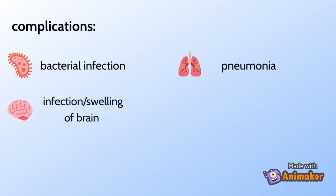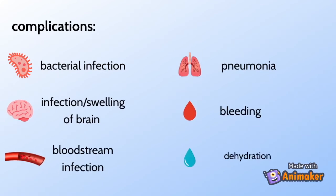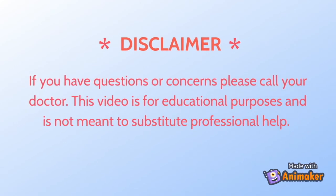Some other complications that can arise from chickenpox include bacterial infections of the skin and soft tissues in children, pneumonia, infection or swelling of the brain, bleeding problems, bloodstream infections, and dehydration. If you have questions or concerns, please call your doctor. This video is for educational purposes only and is not meant to substitute professional help.